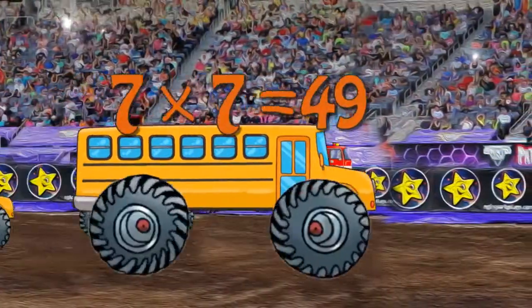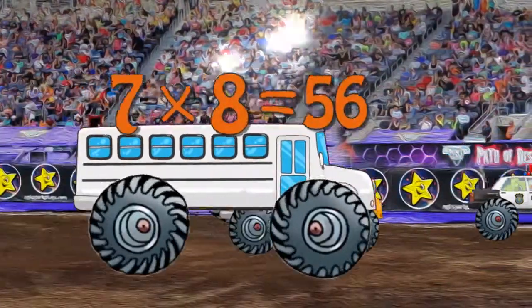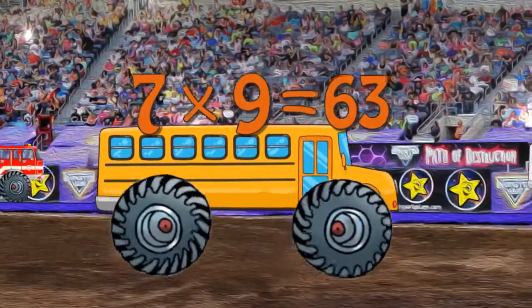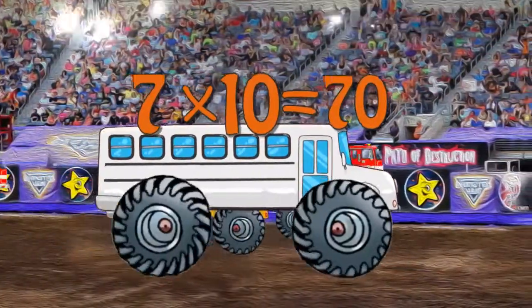7 x 7 is 49. 7 x 8 is 56. 7 x 9 is 63. 7 x 10 is 70.